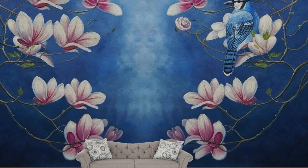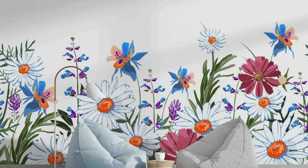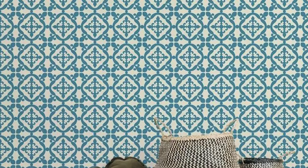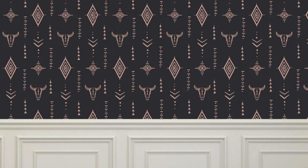Moreover, the regular wallpaper is a versatile backdrop that accommodates various interior styles, seamlessly merging with diverse furniture pieces and decorative elements. Its neutrality doesn't impose a specific theme, but rather provides a canvas for personal interpretation and customization. As the regular wallpaper spans the expanse of walls, it also serves as a unifying element, connecting disparate elements within a room into a cohesive whole. It can visually expand a space, creating an illusion of depth, or cocoon a room with patterns that embrace and envelop. In its unspoken language, the regular wallpaper becomes an integral part of the architectural dialogue, enhancing the overall aesthetic appeal of a space.